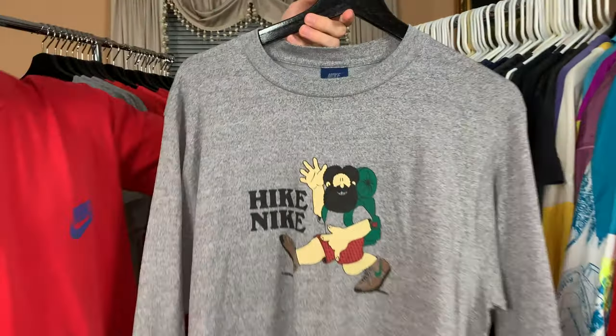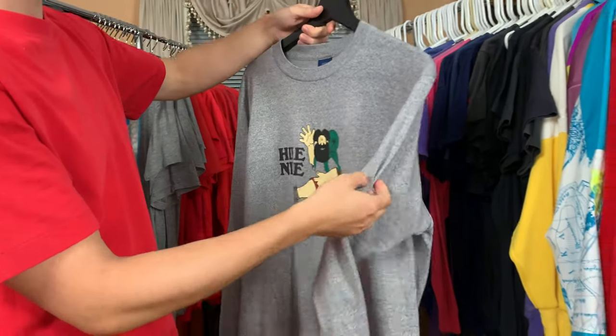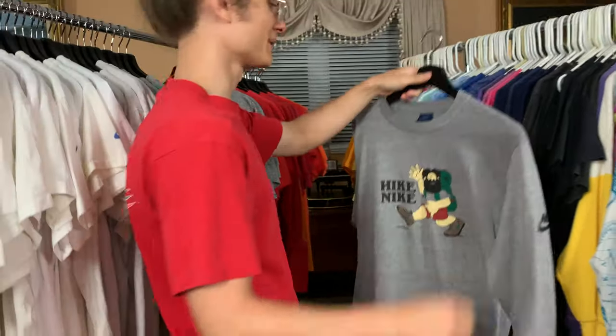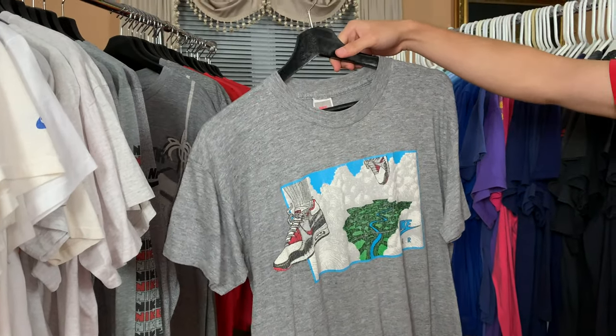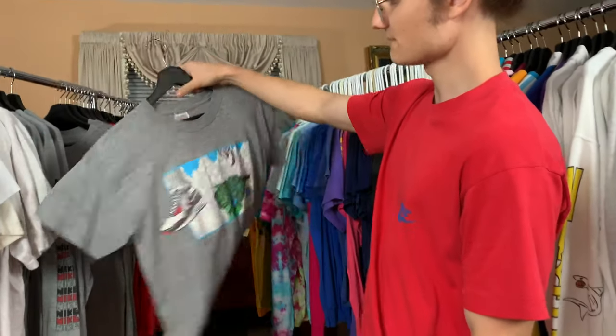Some would say the Holy Grail of Vintage Nike — the Hike Nike t-shirt. Nike head on the sleeve, blue tag. Really awesome t-shirt — plus to have this. Nike's in the sky, I guess. Really cool graphic on this one as well. Nothing on the back.